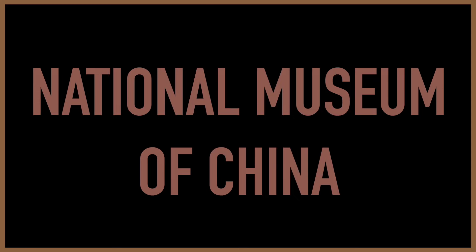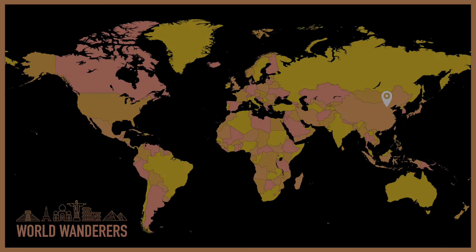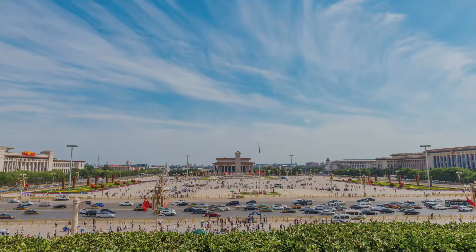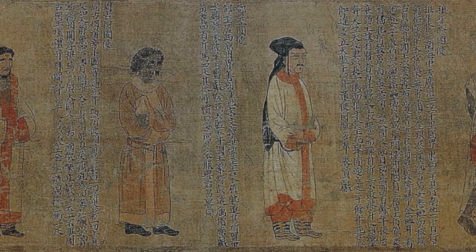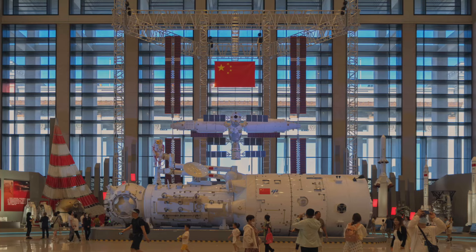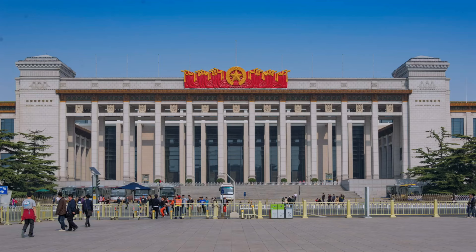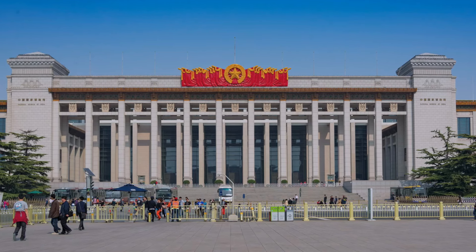Nearby, the National Museum of China is the single largest museum building in the world at over 2 million square feet and around 1 million artifacts, covering everything from the 1.7 million-year-old Yang Mao man to the end of the Qing dynasty. Together, these are an absolute must-see for those interested in the rich cultural history of China.